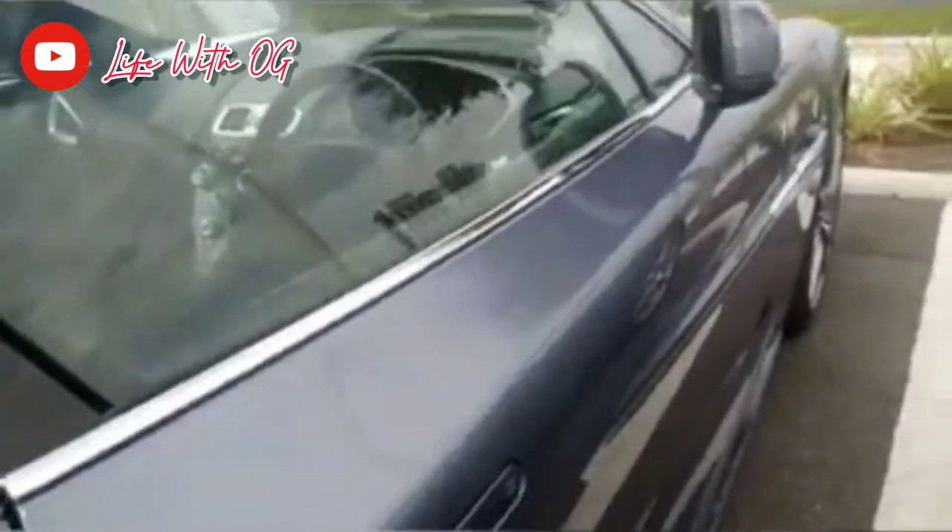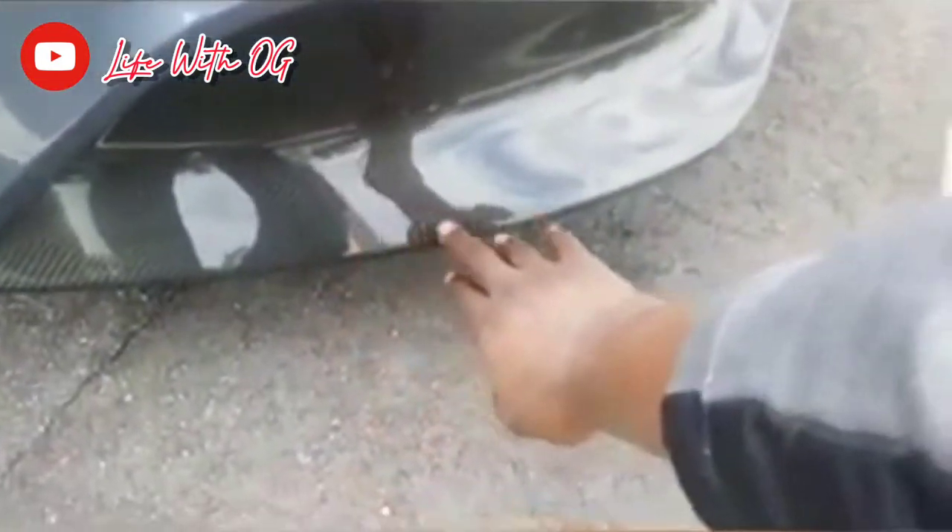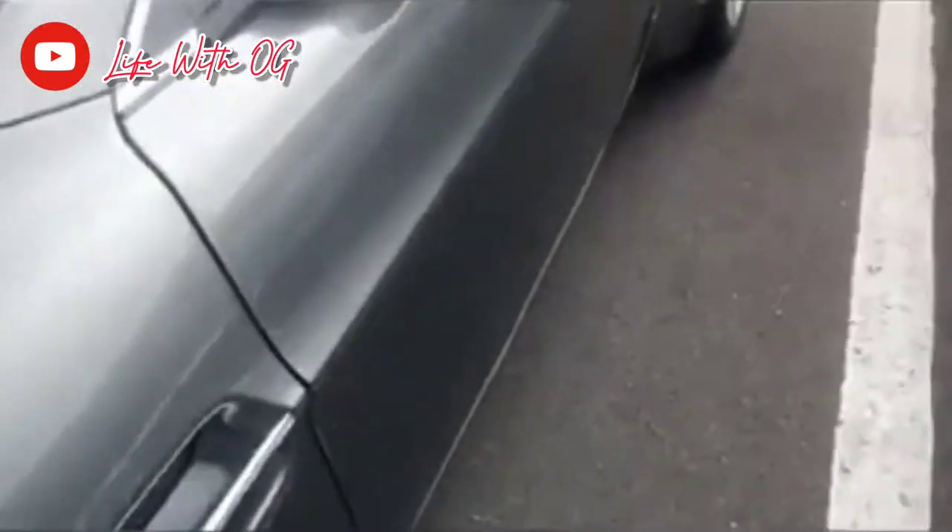Aston Martin Vanquish. The door handles slide in like so. Look at the console — looks just like the Bugatti up in this Aston Martin Vanquish. Sitting extra low. Carbon fiber right here. This is nice.